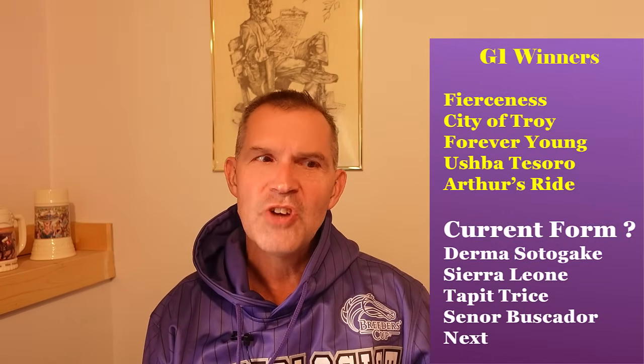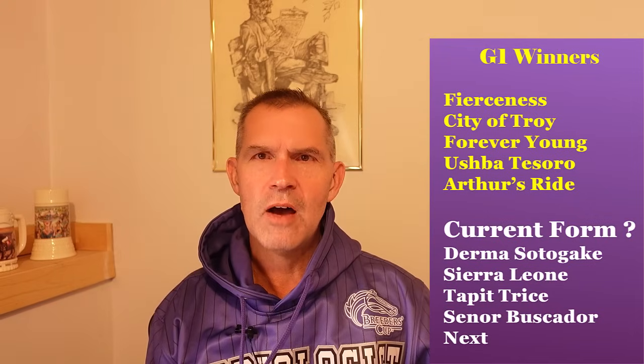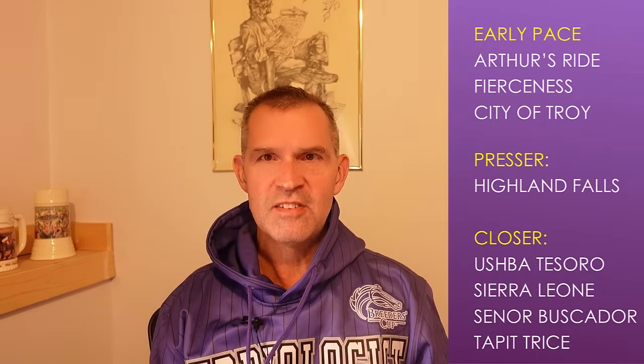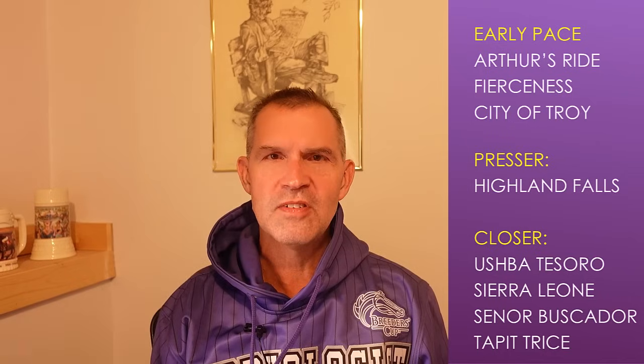Current form is a little shakier on Derma Sotagaki — he hasn't won in a while. Sierra Leone ran out of the winner's circle the last two times out, finished second in the Kentucky Derby, and hasn't won since the Bluegrass. Tapatrice has won two of his last three, but those are lower-class races. Senior Buscador tries to get back to Saudi Cup glory. Next has a seven-race win streak. Early pace: Arthur's Ride, Fierceness, and City of Troy. Your presser: Highland Falls. Your closers: Ushba Tesoro, Sierra Leone, and Senior Buscador.